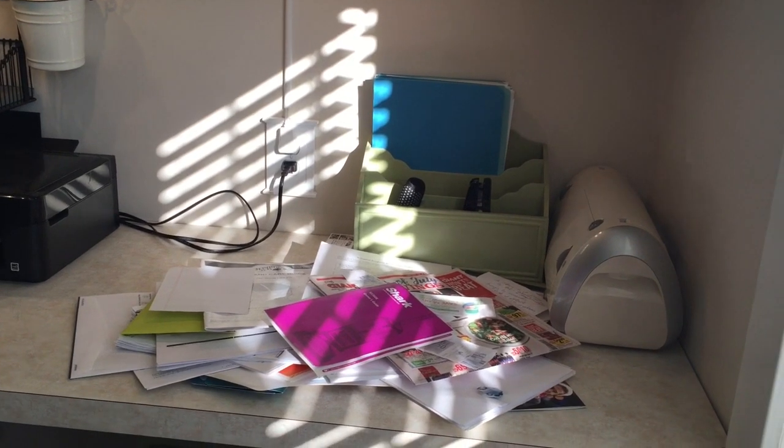We all have these piles that drive us crazy. They cost us money because we can't find a coupon or a circular that we know has some kind of sale going on. They cost us time because we can't find things we need. Sometimes we miss deadlines of parties, RSVPs, and sometimes it costs us money on our taxes — things we could write off that we can't because we lost that piece of paper. So I'm going to show you a system that makes it very simple to organize and keep it organized over the long haul.